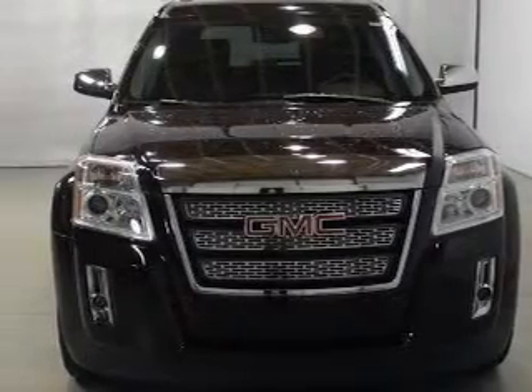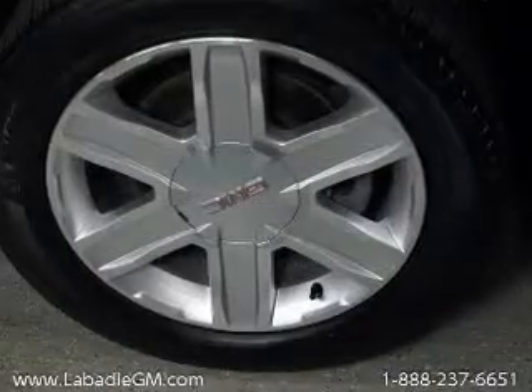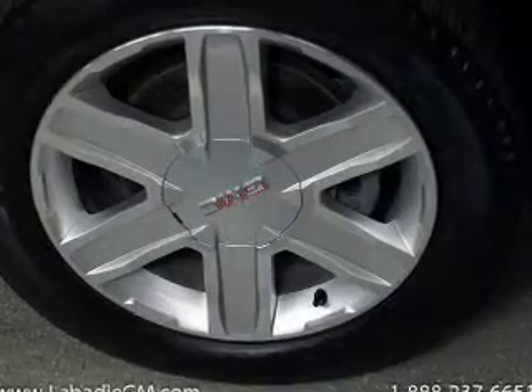The powertrain includes front wheel drive with an efficient four-cylinder engine driven by a six-speed automatic transmission.